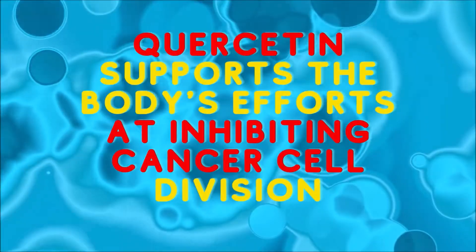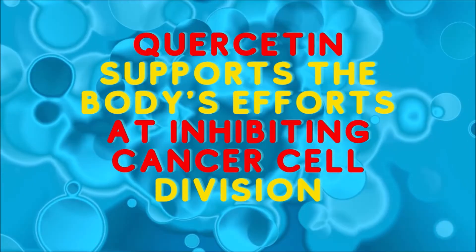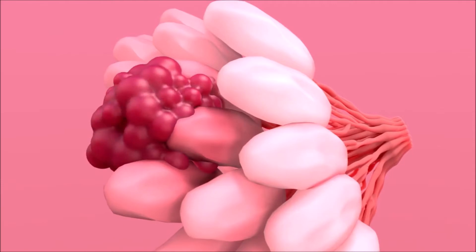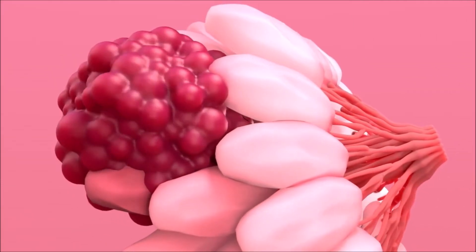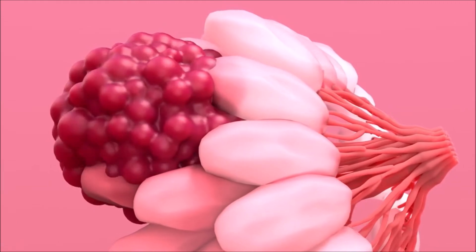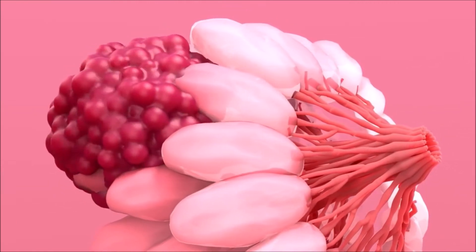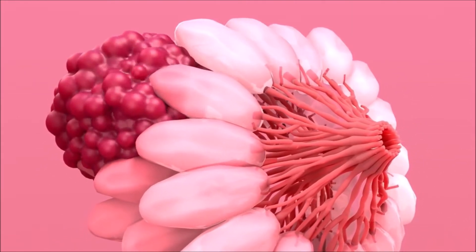Quercetin actually works by supporting the body's efforts at keeping cancer cells from dividing. So as one example, in breast cancer, the presence of mutant P53 protein, which is a common cancer mutation, leads to uncontrolled cell growth and cancer. But quercetin actually suppresses the production of mutant P53 protein to nearly undetectable levels.